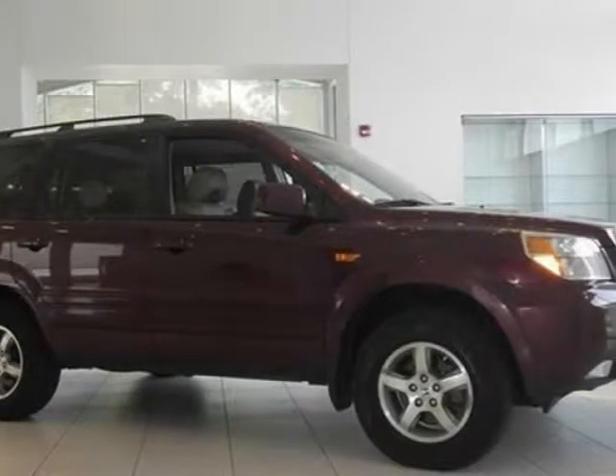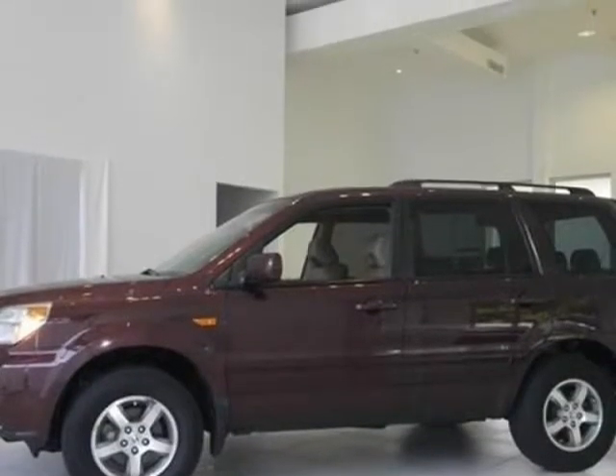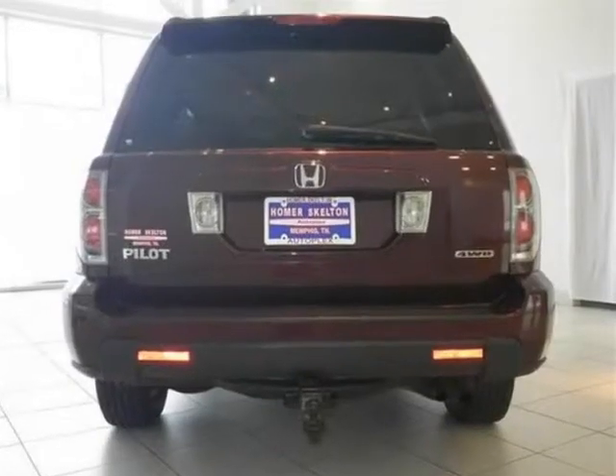This 2007 Honda Pilot is brought to you by Homer's skeleton wool case. Visit us at JoeWildersilSconters.com.